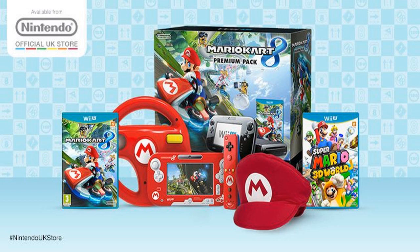It also includes Super Mario 3D World, a Mario hat, a red grip for the gamepad, a red grip for the Wii Remote, as well as a red steering wheel accessory for the Wii Remote. You can get all of that for 300 quid from the Nintendo UK online store, and it's available today.